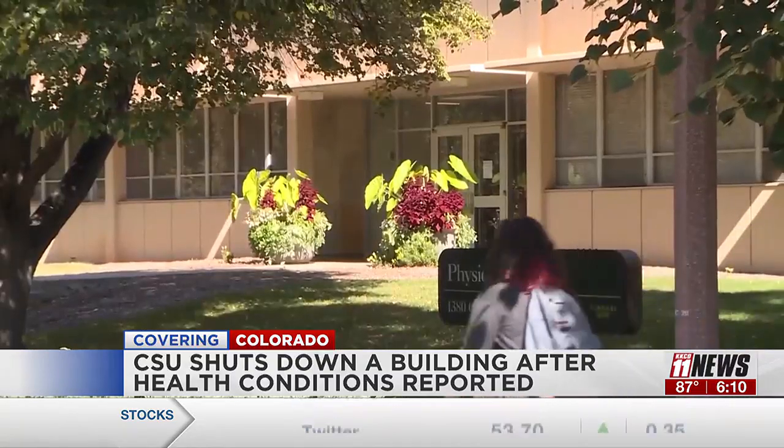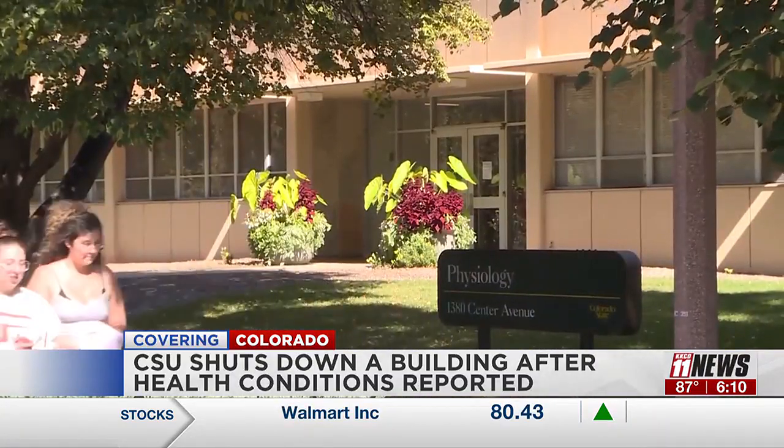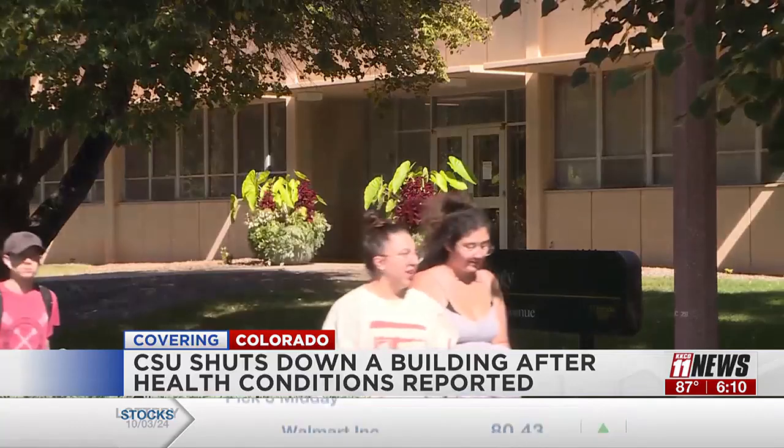The first cases were reported back in June, when employees working in three different rooms within the physiology building reported symptoms that included eye irritation, congestion, and sinus issues, according to the university.